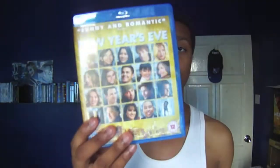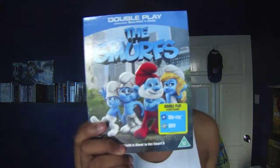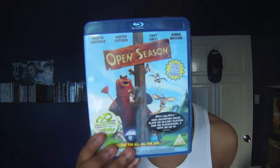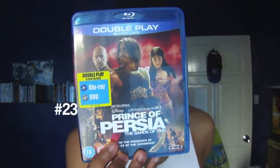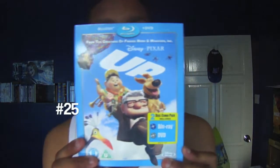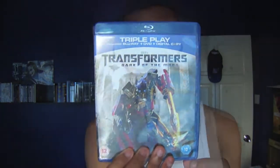New Year's Eve, Green Lantern, The Smurfs, Rio festival/carnival/party edition, Open Season, Pirates of the Caribbean 4-movie collection, Prince of Persia, Monster, Zinc, Ratatouille, Transformers: Dark of the Moon, and Michael Jackson's This Is It.